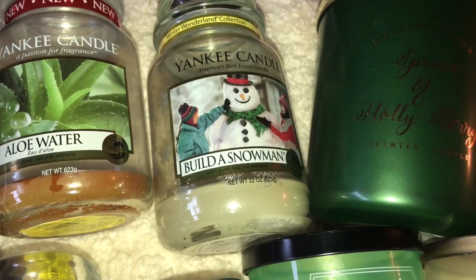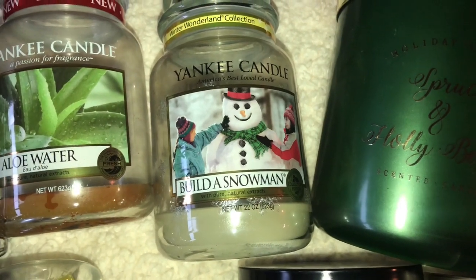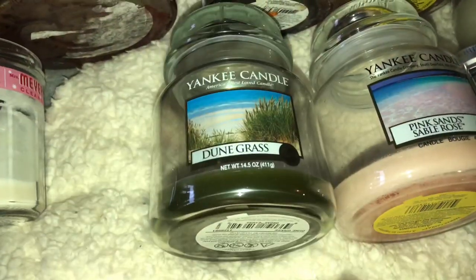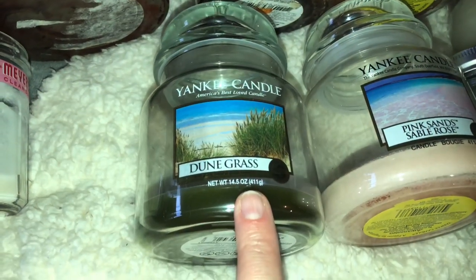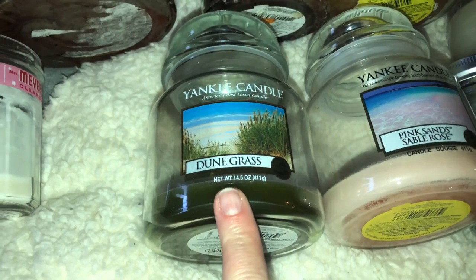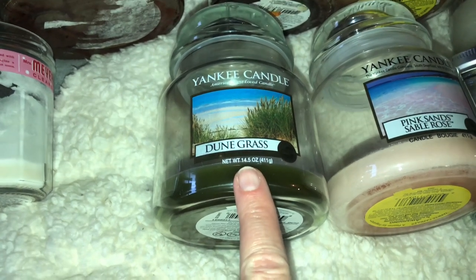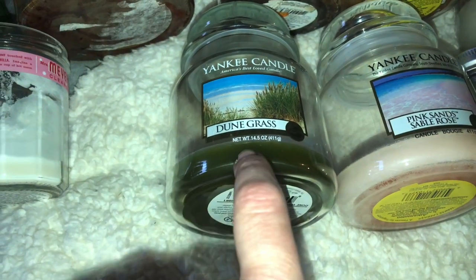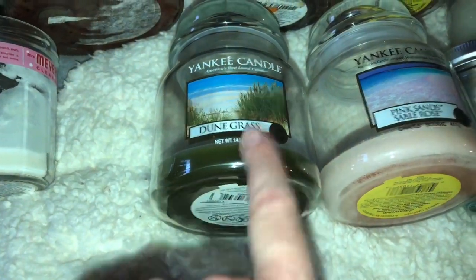Then we have Build a Snowman, again Yankee Candle. I really liked the label. I burned this one around Christmas time and it's from the Winter Wonderland Collection. Then let's move down to the spring fragrances — we've got Dune Grass. This one was really nice. I love it in springtime. It doesn't have like a fresh cut grass scent, but it has more of just like grass mixed with fresh air and a little bit of floral going on.